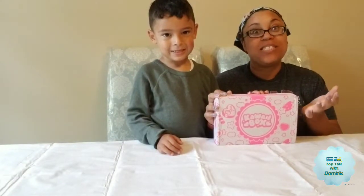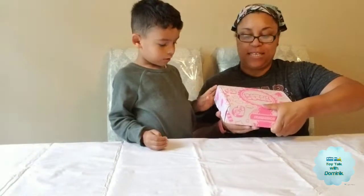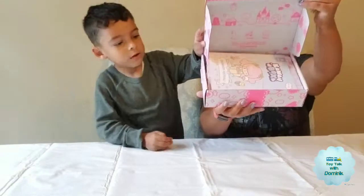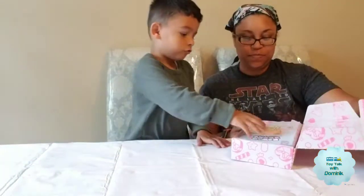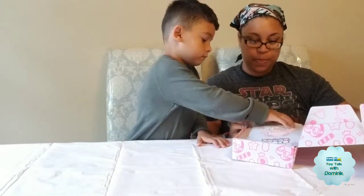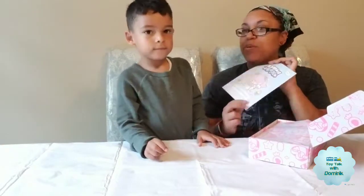So we're going to open it. We haven't seen what's inside yet, so let's show them first. Alright, let's see what they see. So what do we have? We have this little booklet which tells us what's inside, but we're not going to peek.